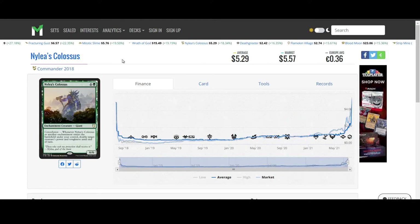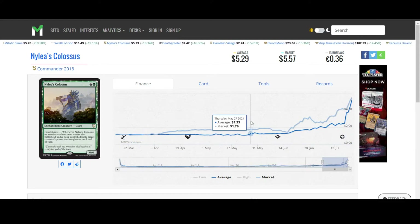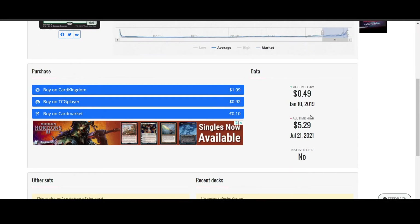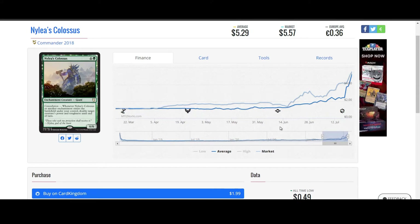Nalathni Dragon's Colossus. This card has also been on the list for the last couple of days and it is spiking straight to the moon. This is actually quite insane. You can get it for $1.99 on Card Kingdom, assuming that's at least up to date. But it makes sense because it might not have caught up to the last couple of days of price increase. We'll have to see.